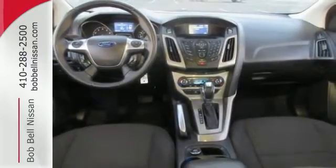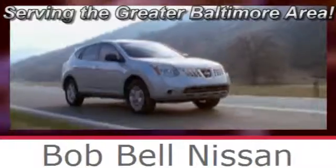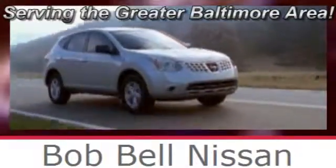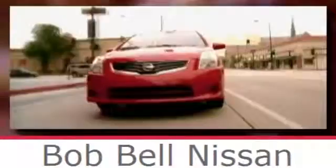Make it yours today. Bob Bell Nissan Kia, serving the Greater Baltimore area for all your automotive needs. Discover our great selection of new Nissans today. Here's the one for you.